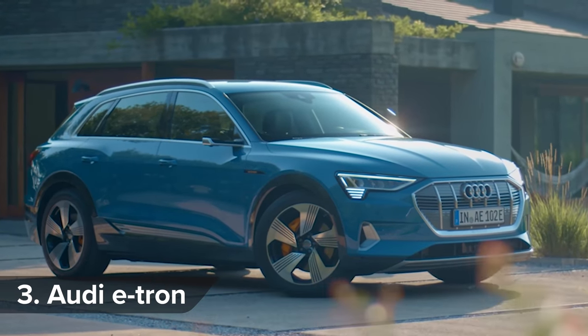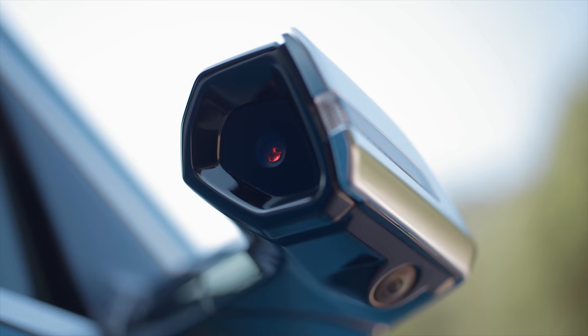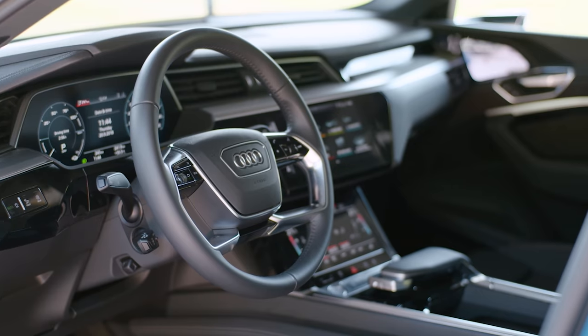The e-tron looks like any other Audi SUV, but with a modest electrified twist, thanks to a flush grille and optional wing mirror-replacing cameras. Inside, there's lots of space for four adults, and the cabin oozes the style and build quality you'd expect from an Audi.